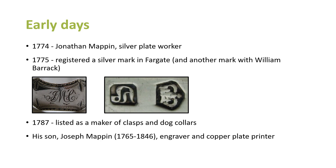By 1787 he's listed as a maker of clasps and dog collars — not clerical collars, obviously, but metal collars for dogs. The clasps could have been belt clasps, and some of these companies also made buckles for shoes. He had a son, Joseph Mappin, born 1765 to 1846, who was an engraver and copper plate printer. Joseph married Hannah Newton and she had two sons. One was John Newton Mappin, who made a fortune in the brewing industry and bequeathed the Mappin Art Gallery — so these cutlery families left a legacy in Sheffield.